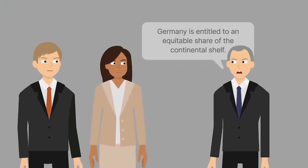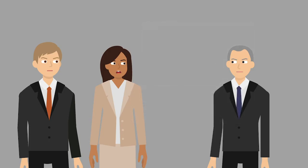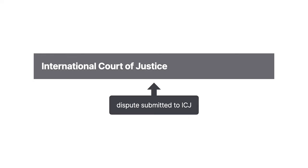Germany argued that it was entitled to an equitable share of the continental shelf and that the boundary lines should be proportional to the length of each state's coastline. Denmark and the Netherlands argued that under Article VI of the Geneva Convention of 1958 on the continental shelf, boundary lines are determined by the equidistance method unless special circumstances justify another boundary line. They asserted that although Germany hadn't ratified the convention, it was still bound to delimit the continental shelf using the equidistance method because it was a rule of customary international law.